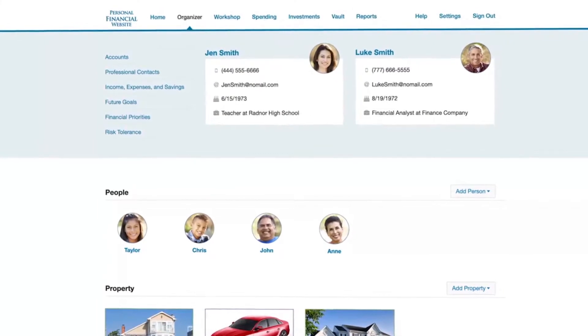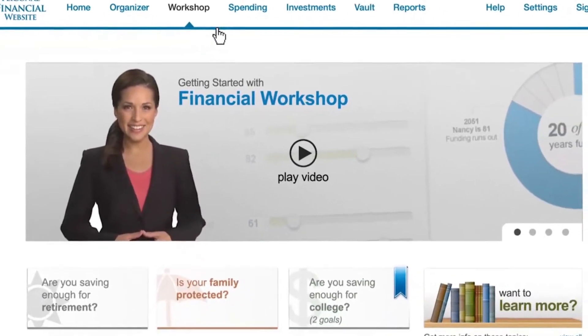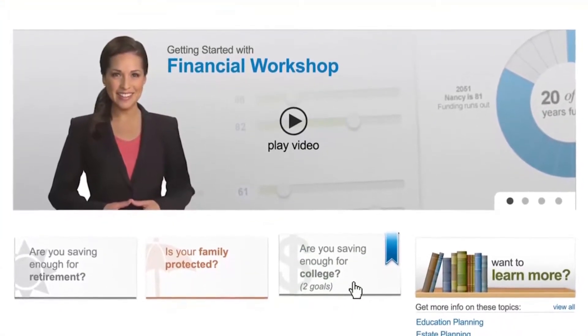If you want to know if you're on target to reach important financial goals, like saving for retirement or funding your children's education, come here to your financial workshop. In just a few clicks, you'll see where you are, where you need to be, and options to help you get there.